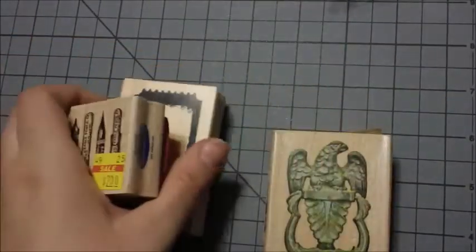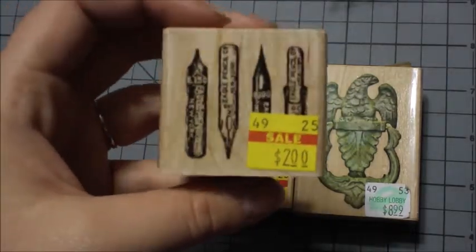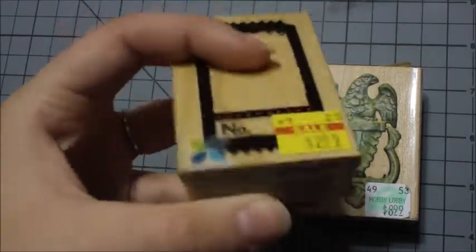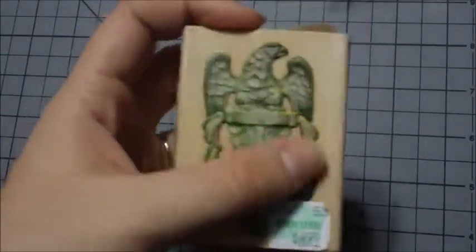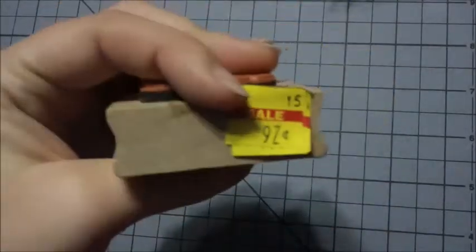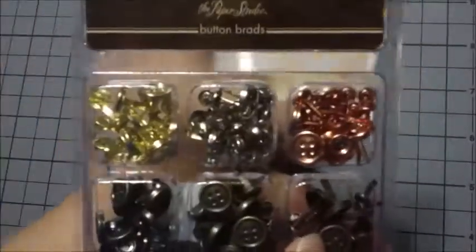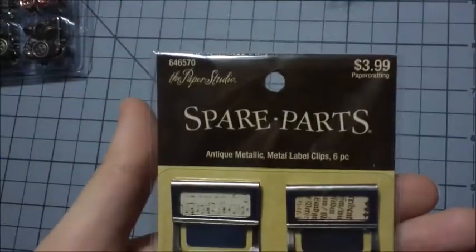I also got these stamps: this one is the pen tips and that was $8.99. Then I got this one which is like a door knocker and it was originally $8.99 and I got it for $0.97. Then I got this little scoop — marked down to a dollar from $1.99 in brads. These were originally $4.99, 50% off. Then these antique metal label clips, originally $3.99, 50% off.